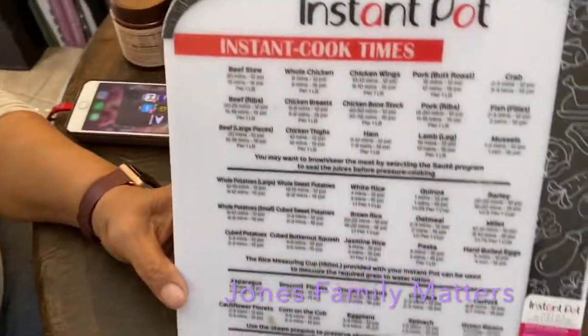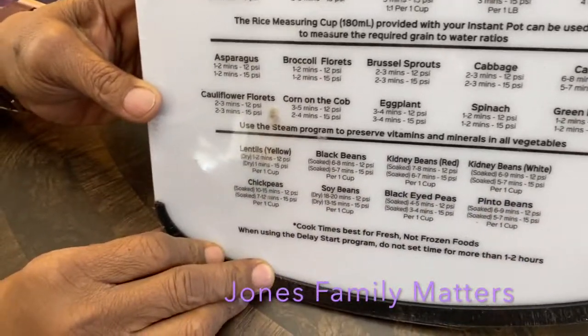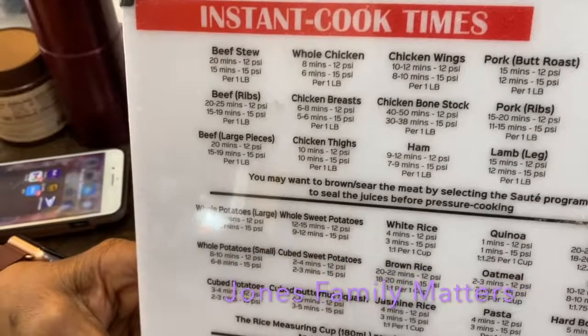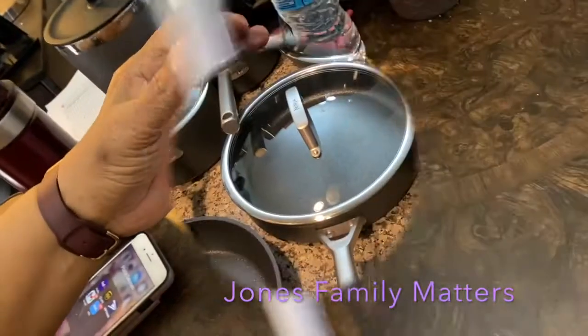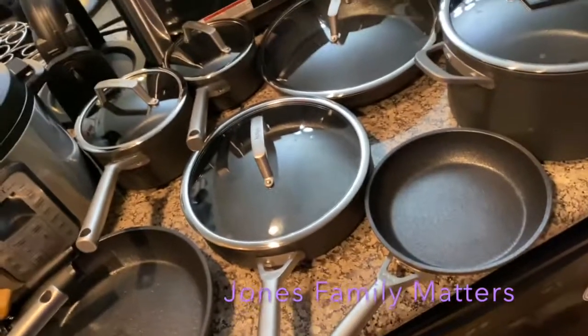Here's another item from Amazon: it's an Instant Pot cutting board that has the Instant Pot cook times printed on it. It's an easy reference to look at, and then you can flip it over and use the back as a cutting board.